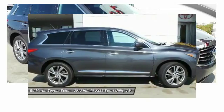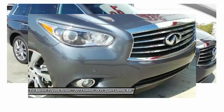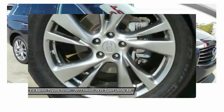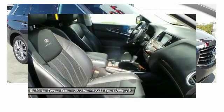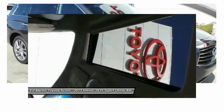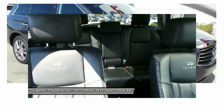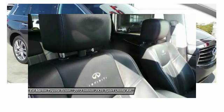With easy third-row entry from either side from a sliding middle row, the JX35 is great for getting the family to the next event safely and in style and comfort. With continual technological advancements and a refined interior, it will also be one of the best times you will have on that hard, busy day.